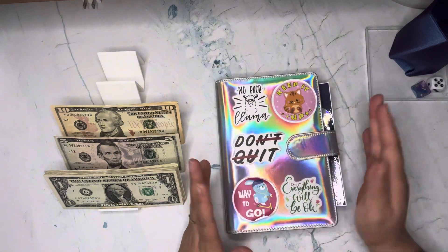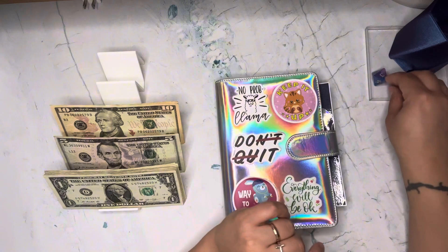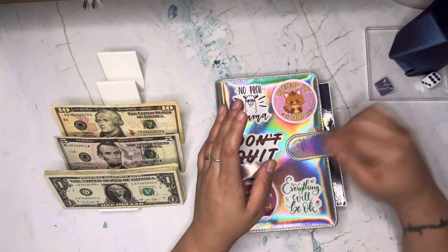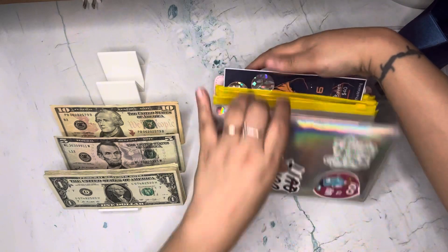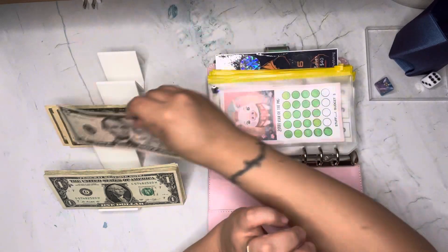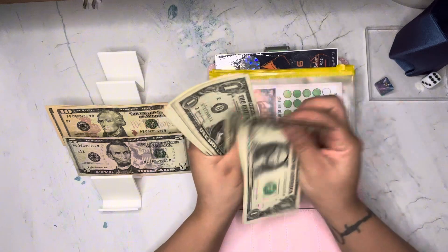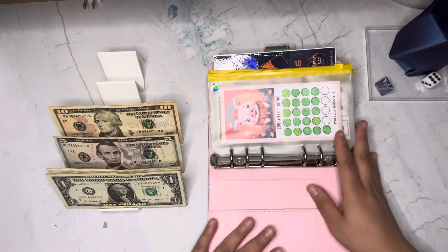I roll an eight-sided die — whatever number it rolls, that is the envelope I'll be taking care of. Let's go ahead and count this cash: that's $50 here. Let's go ahead and begin!